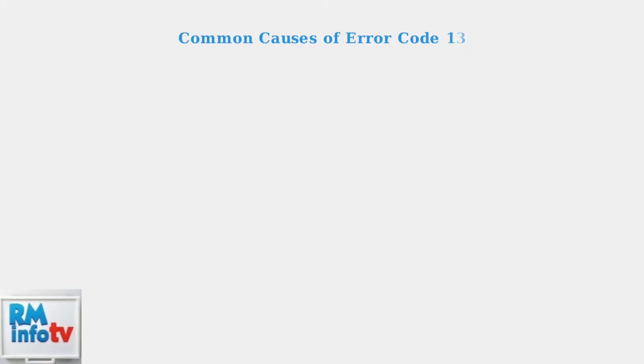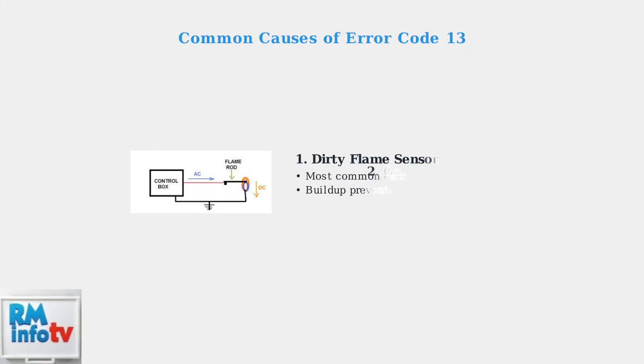The most common cause of Error Code 13 is a dirty flame sensor. When buildup accumulates on the sensor, it cannot properly detect the flame. Other causes include gas supply issues like low pressure or a faulty gas valve.